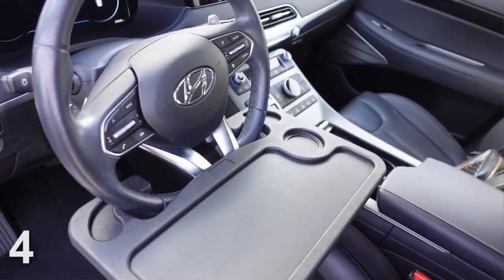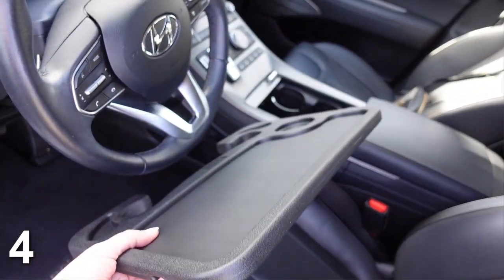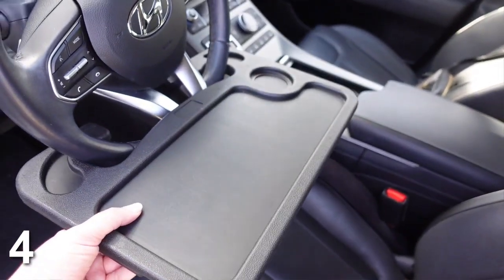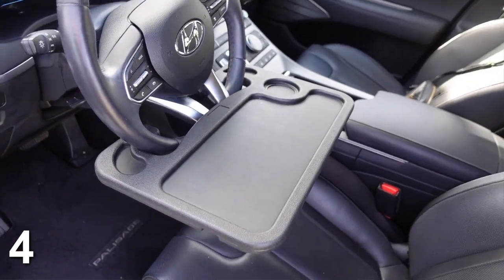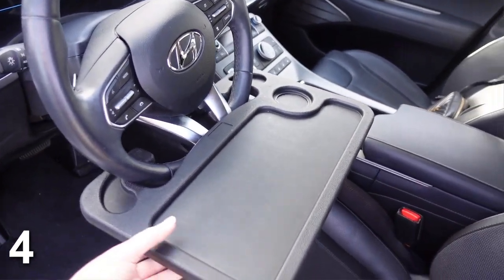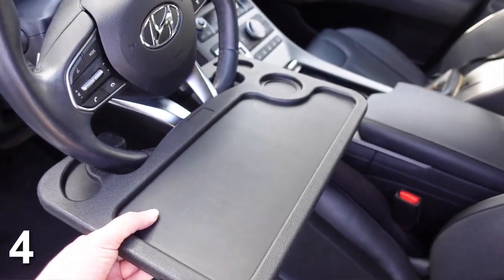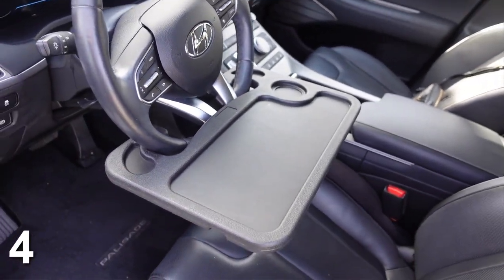Number four is this steering wheel desk. This is definitely one of my favorites. It hooks on your steering wheel and is very easy to install. I love this for when I have my lunch break — I have my little Chipotle bowl, have my phone propped up, and it's really easy to watch a YouTube video or TikTok. I can see the video way better and it's just nice to not be holding your food. Once you have one of these, you'll be like, I can't believe I never had one.